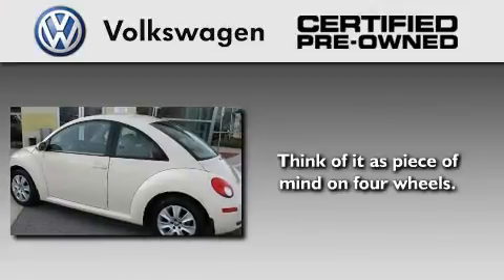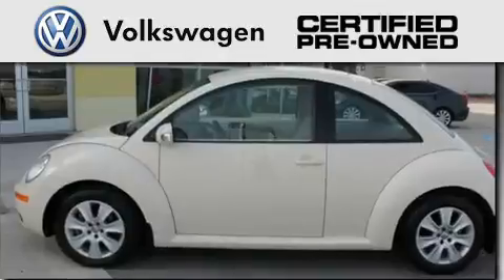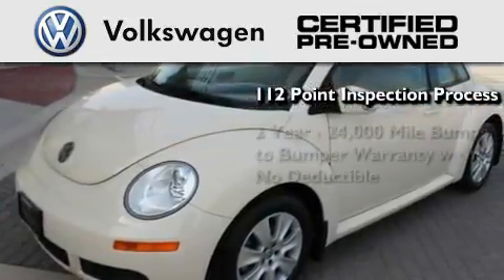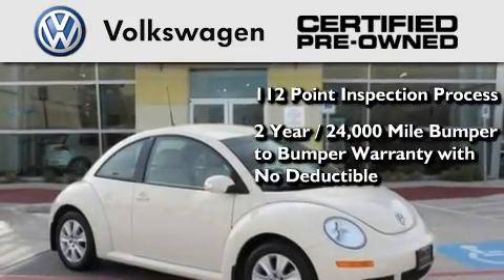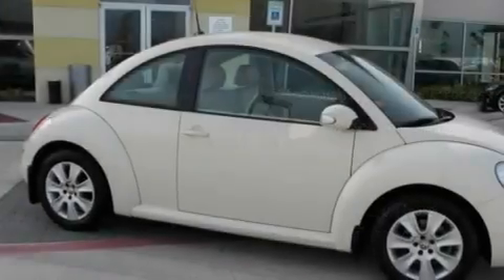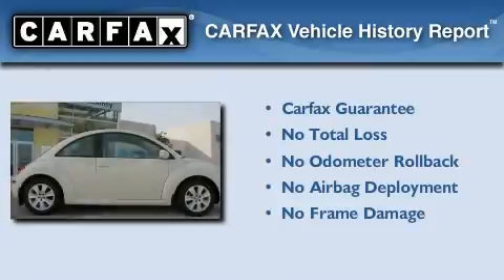A certified pre-owned Volkswagen offers you peace of mind with benefits including a painstakingly detailed 112-point inspection process, a two-year, 24,000-mile bumper-to-bumper limited warranty with no deductible, and two years of 24-hour roadside assistance. Not to mention that this Volkswagen qualifies for the Carfax Buyback Guarantee.